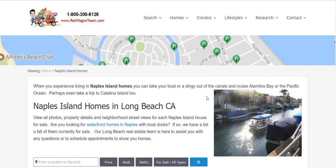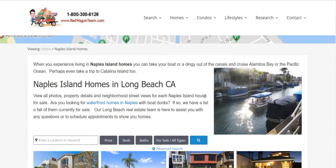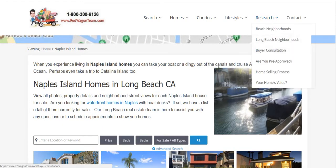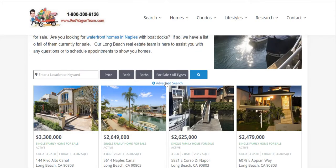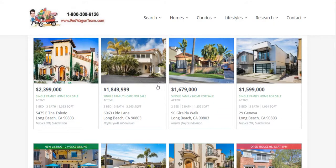It has very beautiful homes. On our website, you go to Research, then Long Beach Neighborhoods, and click on Naples Island Homes. You'll find lots and lots of properties — beautiful homes in different price ranges.